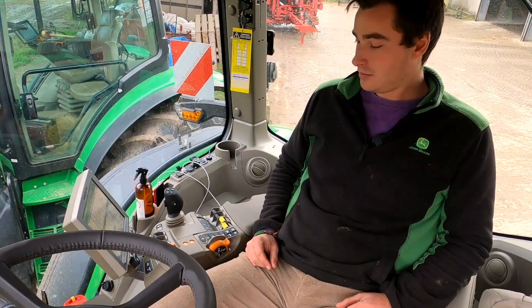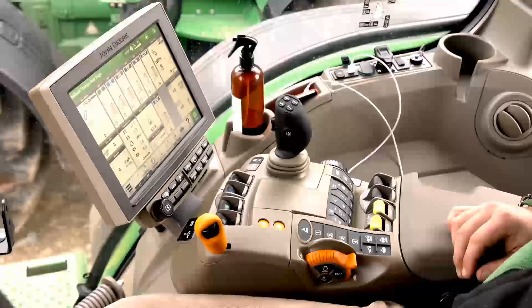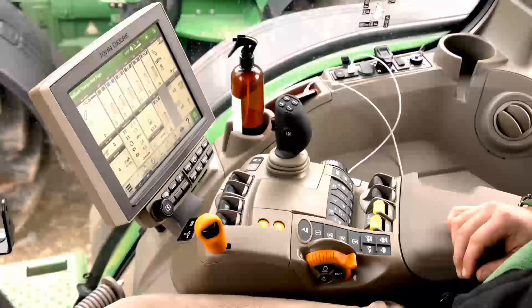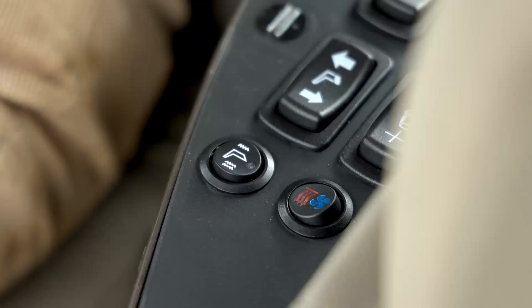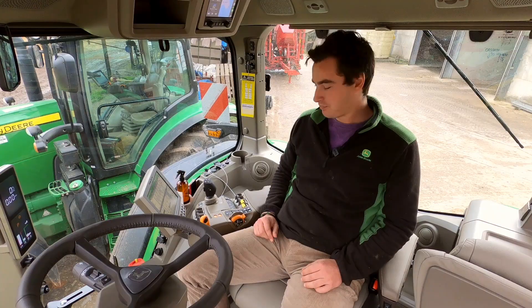On this one you've got the same looking command arm as what you've got in your S790 Combine. You've got the joystick on the right hand side for the front hitch and the PTO. You've got the massage function in the seat as well, with not only heated but also air cooled. Yeah, that feels good. So Tom, do you have any further questions? I think let's see what this piece can do.